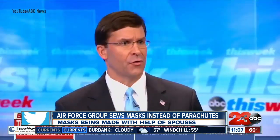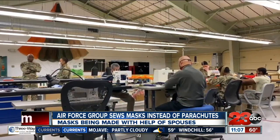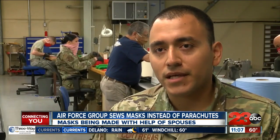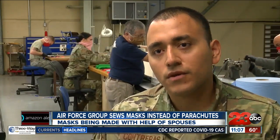Edwards officials say Secretary of Defense Mark Esper encourages homemade masks for now until more supply becomes available. Until then, this production line at Edwards will continue. We're open to helping out and we're going to keep this going until either something changes, everything's moving in a positive direction, or we no longer need to have masks — hopefully.